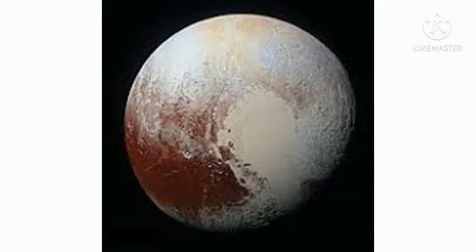Pluto has five known moons: Charon, Hydra, Nyx, Kerberos, and Styx.